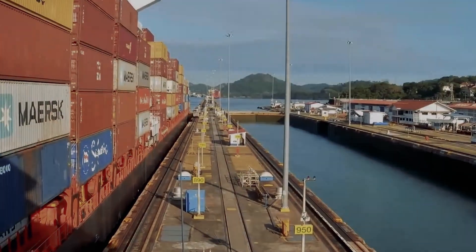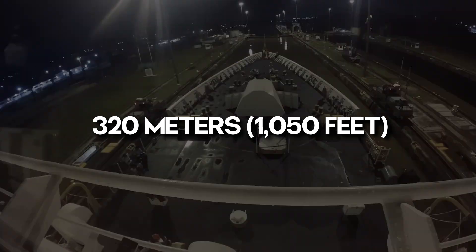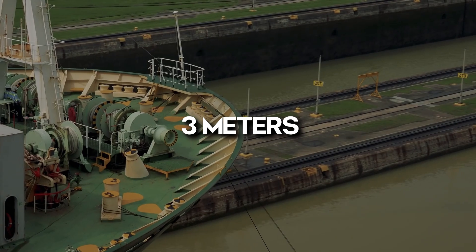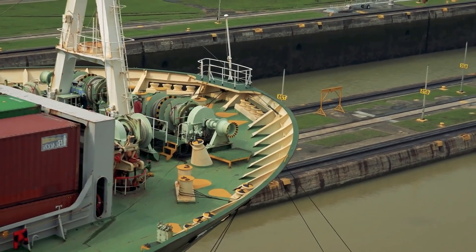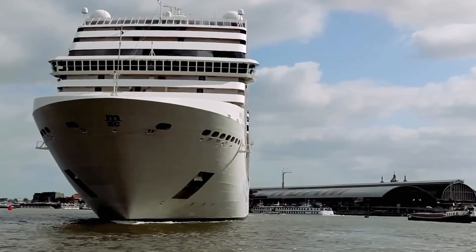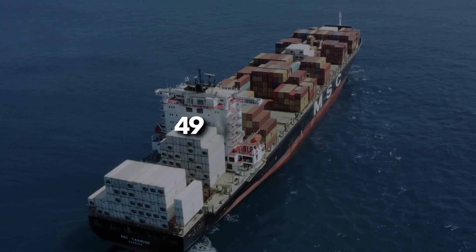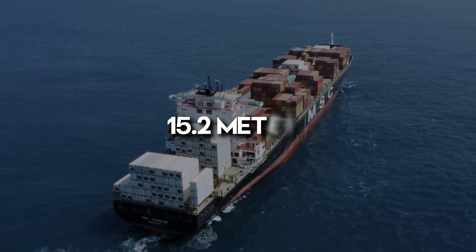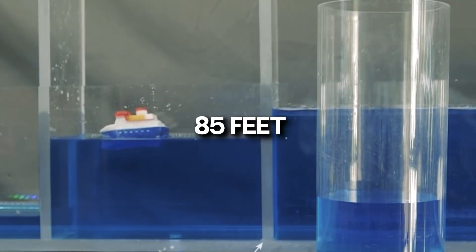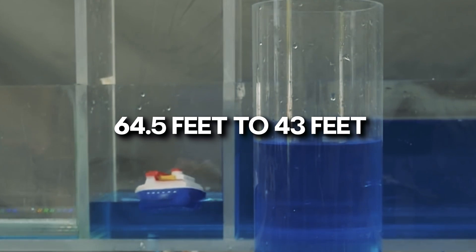The original locks are 33.53 meters (110 feet) wide with a length of 320 meters (1,050 feet). Lock walls vary in thickness, ranging from 15 meters at the base to 3 meters at the top. These dimensions define the Panamax ship size. With the new Panamax standards introduced during expansion, ships with an overall length of 366 meters, a beam of 49 meters, and a draft of 15.2 meters can navigate the canal. The locks have varying lifting capacities: Gatun locks lift a vessel by 85 feet, Pedro Miguel by 54 feet, and Miraflores by 64.5 to 43 feet due to extreme tides.